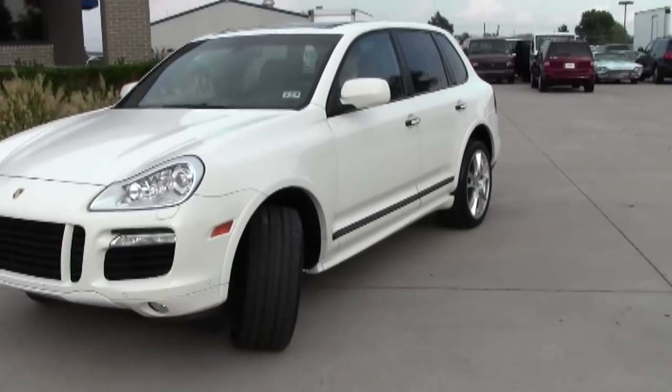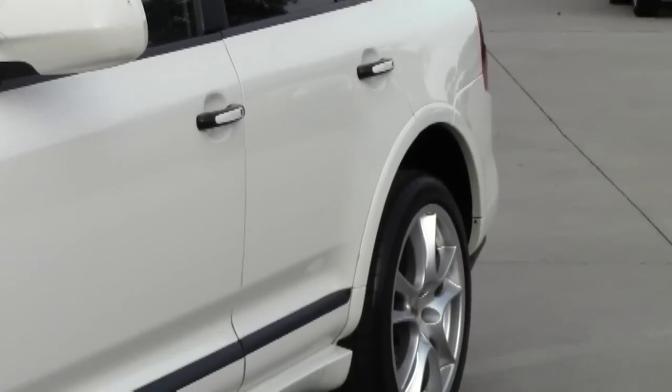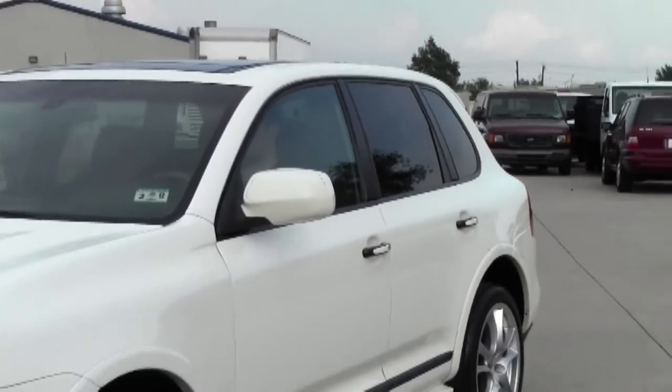The wheels are the sport aluminum wheels. It's got four-zone air conditioning and rocker panel extension.